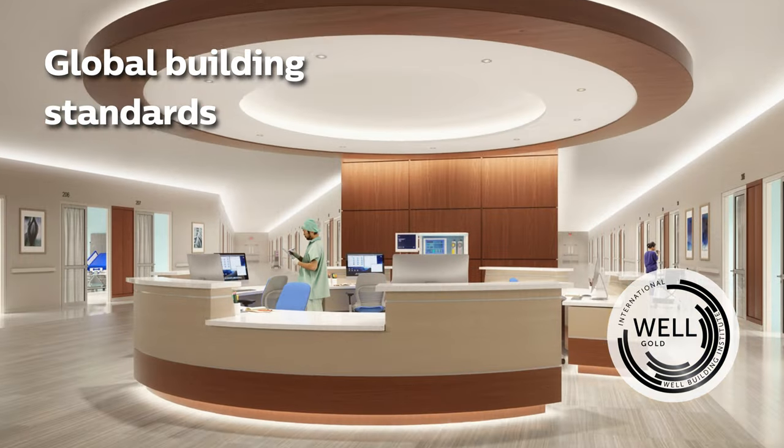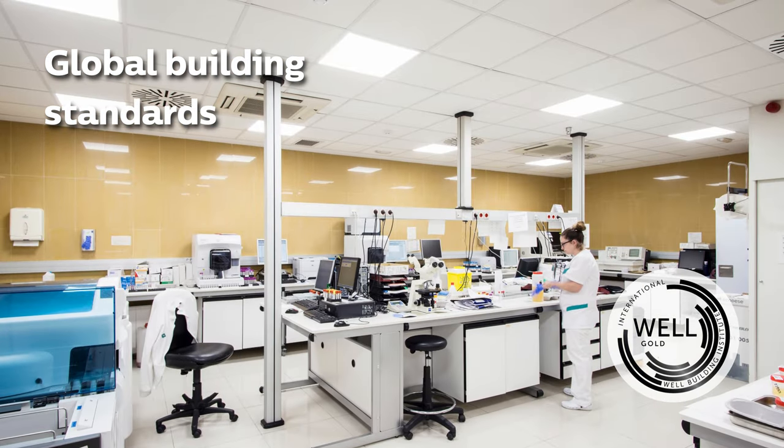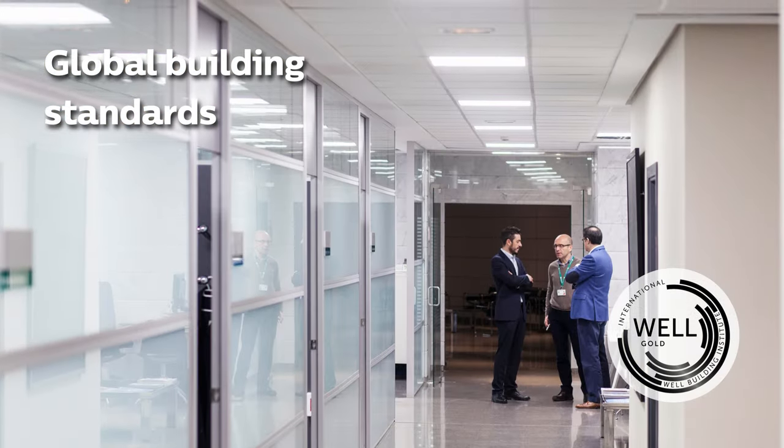Lighting management can also contribute to building code compliance and other global standards such as WELL for healthy buildings.